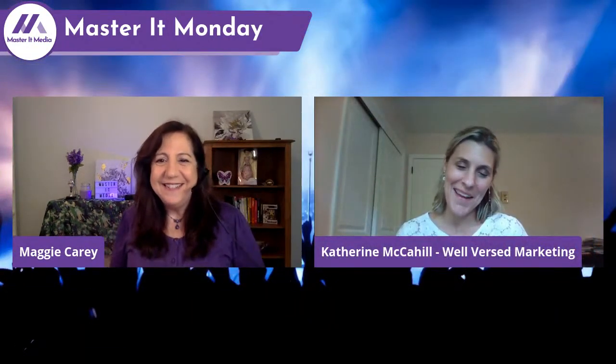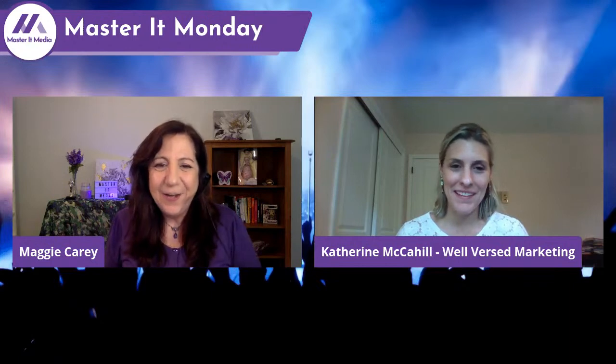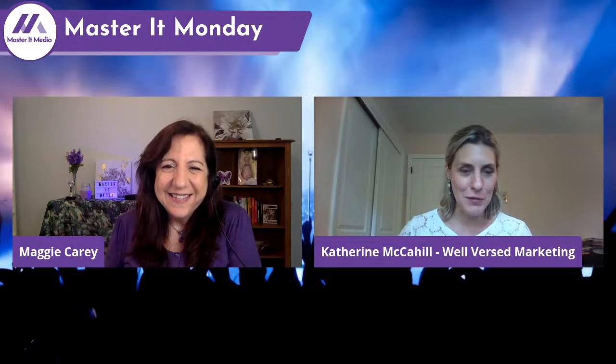Hi Catherine, thanks for having me. So I hear you could be found with a glass of red wine on occasion? Always with a glass of red wine — unless we're coming into summer, in which case I have to switch it up. But I love a good glass of red wine.